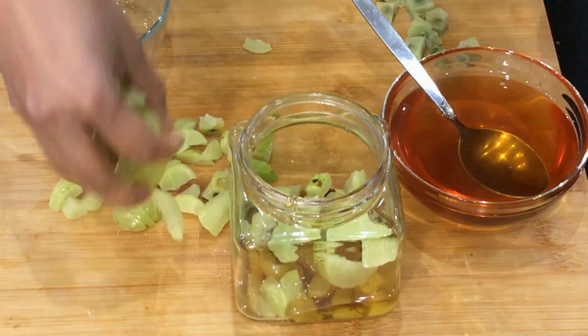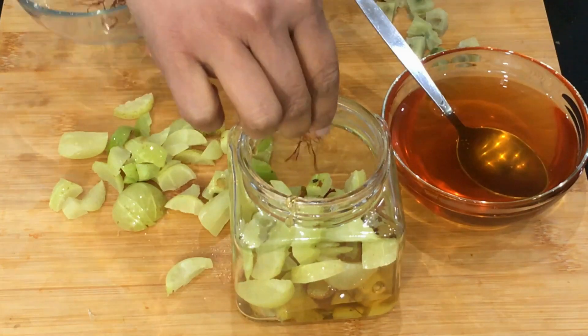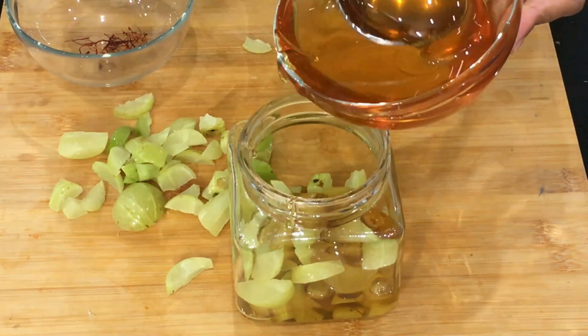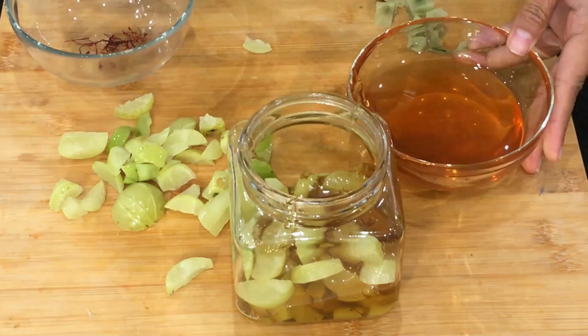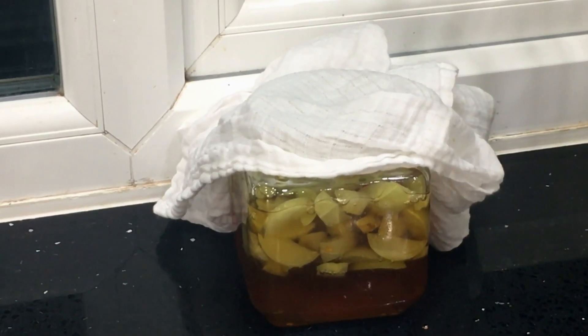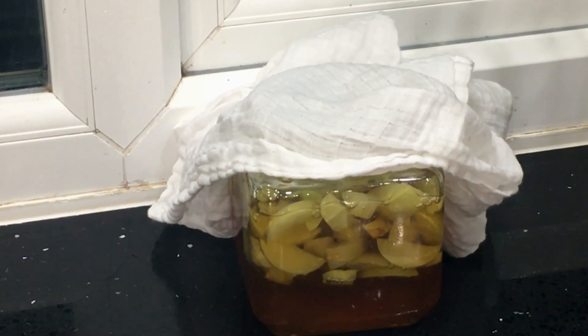Now put a few more pieces of gooseberry, add some more saffron strands, and cover the entire thing with honey. Don't fill it too much since the gooseberries will expand. You can cover this with a cheesecloth and keep it on a windowsill where it gets sunlight through the glass.